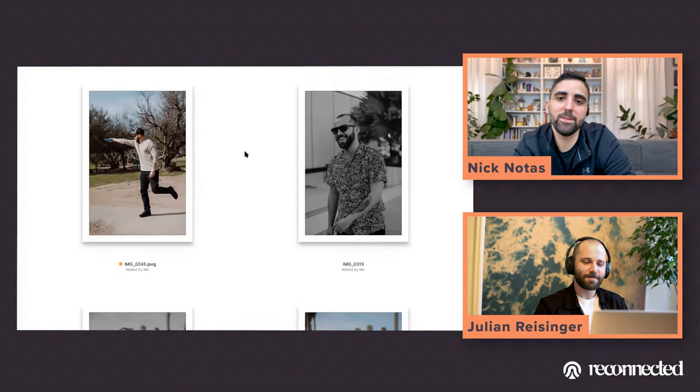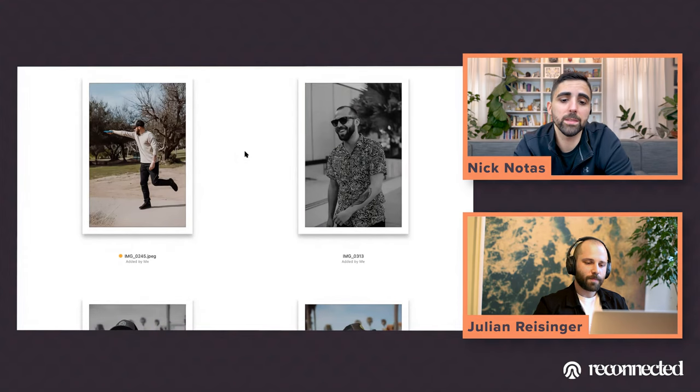Playing disc golf on the left — anything that showcases your lifestyle or hobbies is always going to be positive, so great choice.